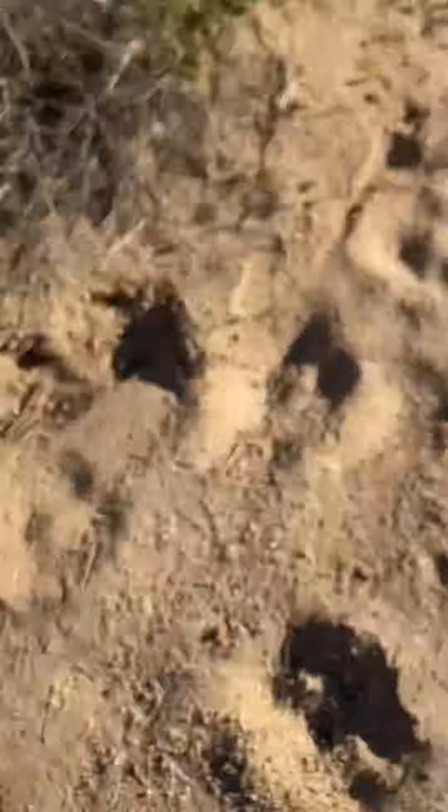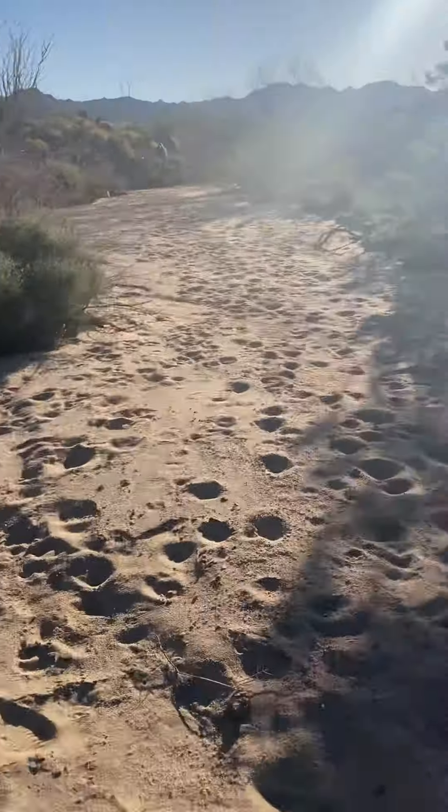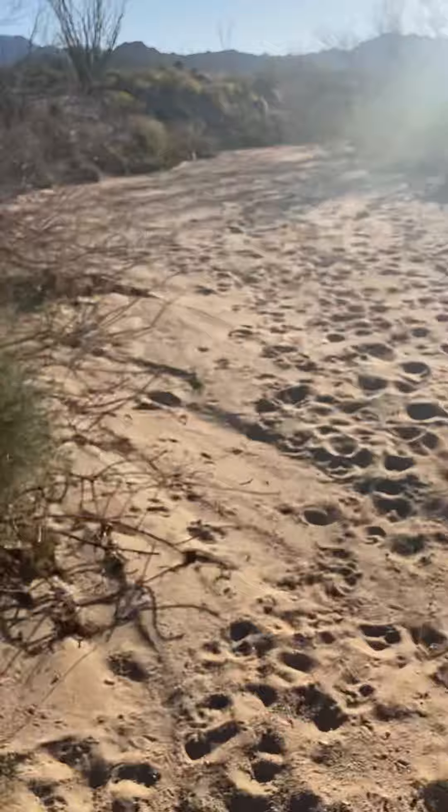Lizard trails — they're everywhere. We got these big lizards out here. Don't know what they are yet, not really paid much attention or hadn't really looked them up.